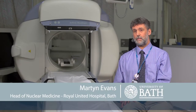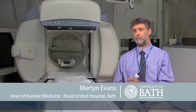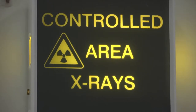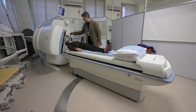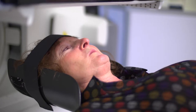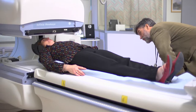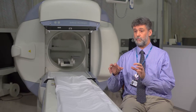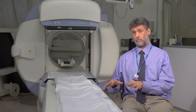Here at the Nuclear Medicine Department at the Royal United Hospital in Bath, we do a variety of scans, but one of the scans that we don't do is brain perfusion imaging. This scan is used to diagnose dementia, particularly Alzheimer's. We currently send our patients away to other hospitals for them to have this scan, and we would very much like to be able to offer that scan to our patients here.